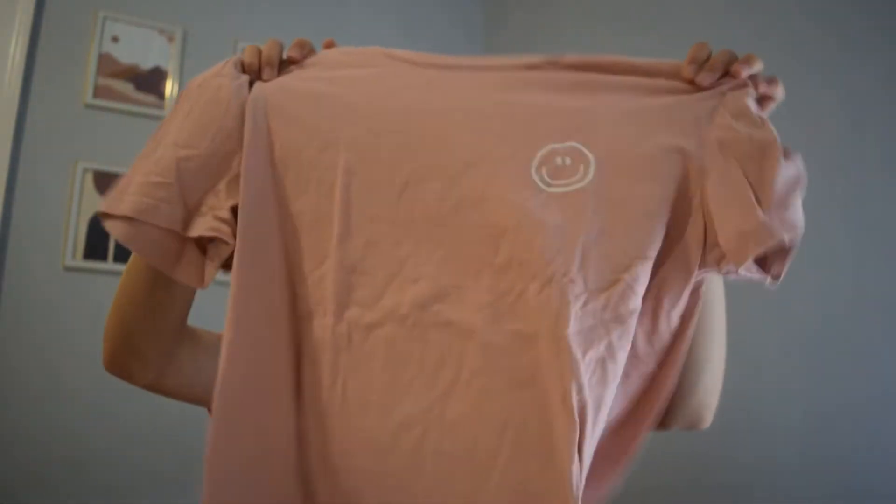I'm also going to bring this because I'm planning to work out and run there, so I'm bringing one workout outfit. And then I also have one more outfit which is just this smiley face shirt from Machine and then some jean shorts.